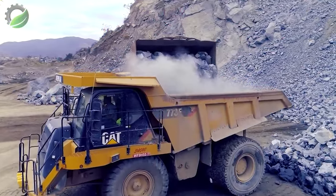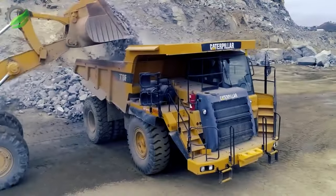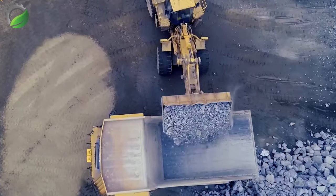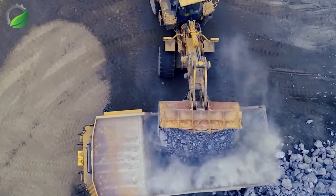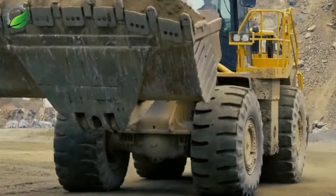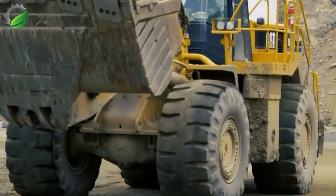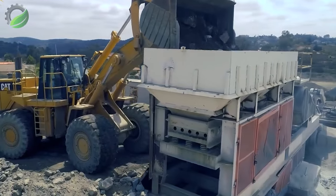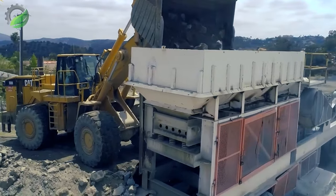In an American quarry, the Caterpillar 988H reigns supreme — a mechanical colossus against the rugged backdrop. Its massive bucket bites into the earth with relentless force, extracting stone with precision. Dust clouds swirl as the loader manoeuvres gracefully, a symbol of industrial might shaping the landscape in the heart of quarrying excellence.